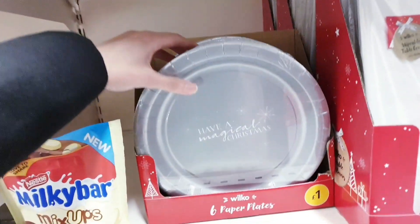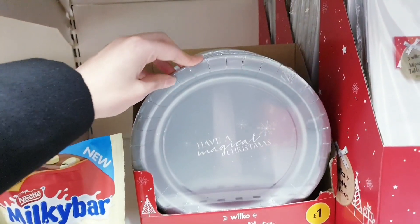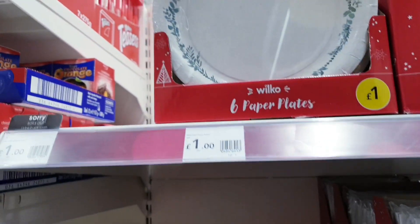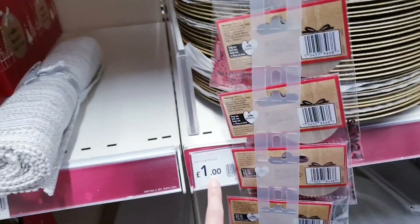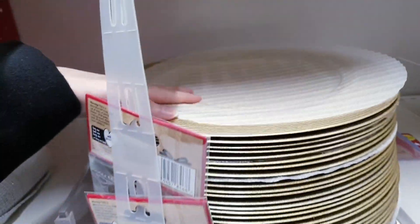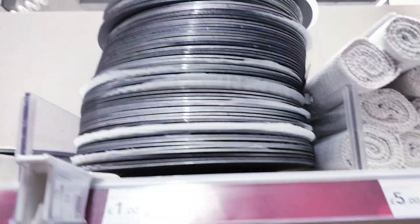They've also got them in white for £1.50 and £1 for these. Up here you've got 'Have a Magical Christmas' paper plates as well, some with nice simple designs for a pound. There are gold plates for £1, quite big, and they also have it in silver.